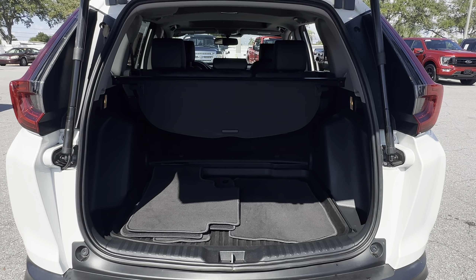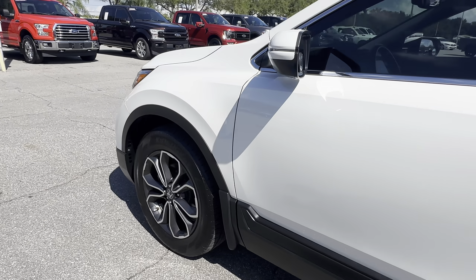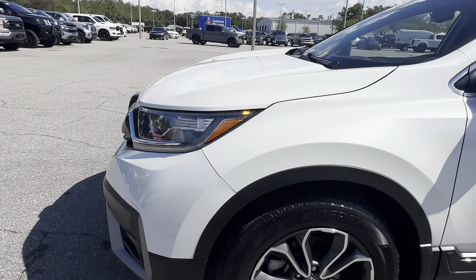Lots of storage in the rear. The rear seats fall down for additional storage. This vehicle is powered by a turbocharged engine, so it's fuel efficient and has power.